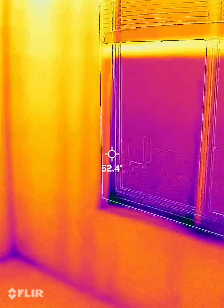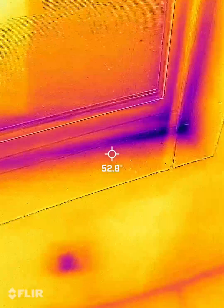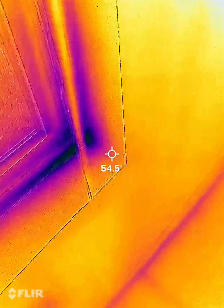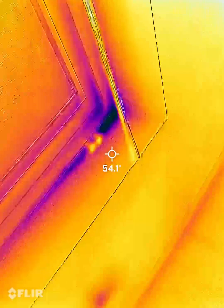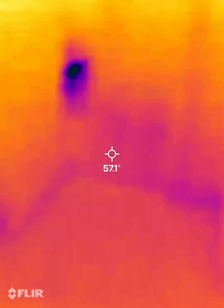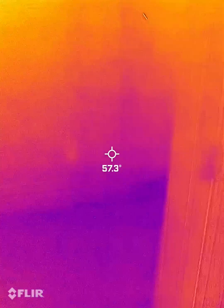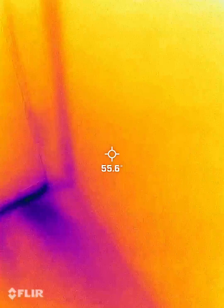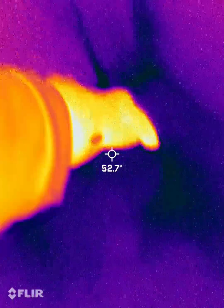We're in the far west room. There's a little bit of air leaks coming out of here and through the drywall. The garage door has some air leaks around the bottom edges.